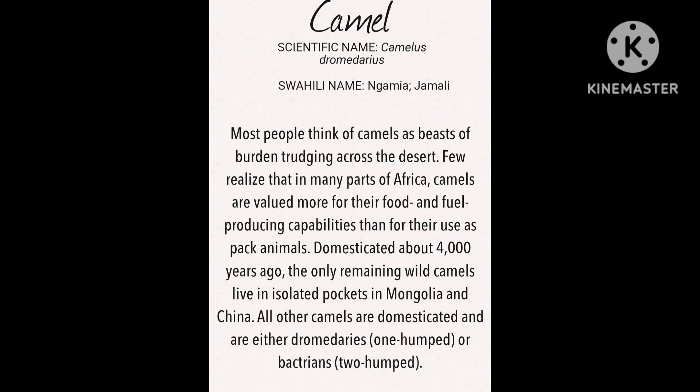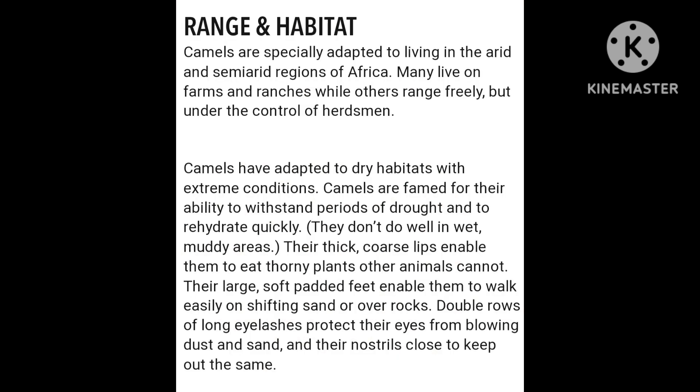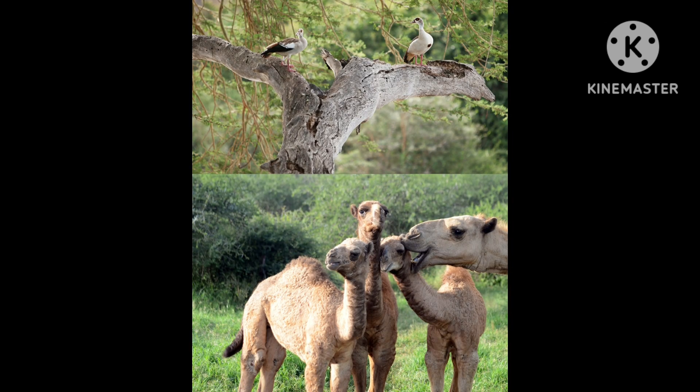Here are some screenshots of features and information about camels. You can zoom in and check out their range and habitat, their behaviors, how they communicate with each other, and how they go about in groups.